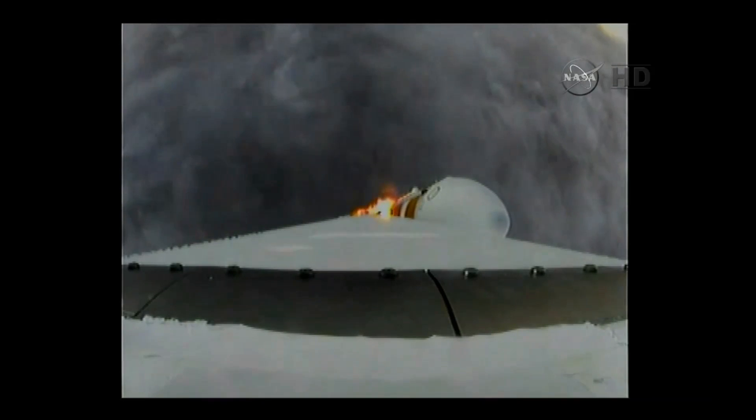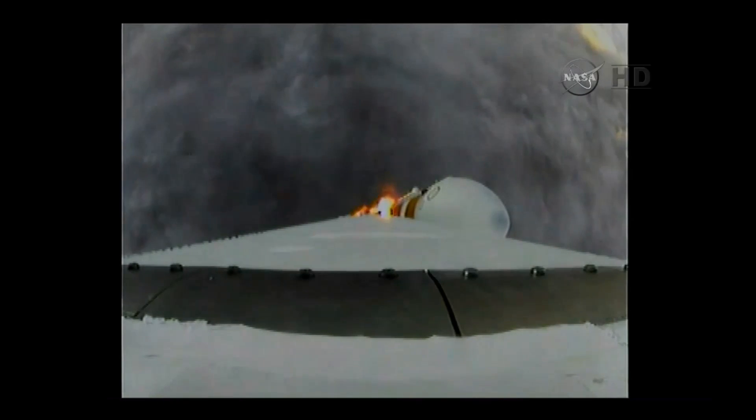Core chamber pressure beginning to drop as expected, as we're coming up on the one-minute mark. Mark — one minute into the flight. Still looking good. Good chamber pressure in the core booster in the partial thrust mode. Good chamber pressure in port and starboard in full power mode.